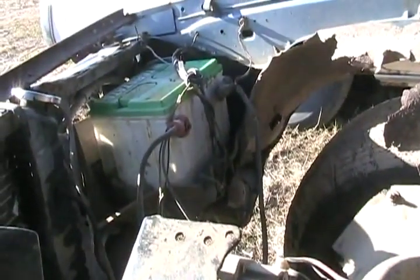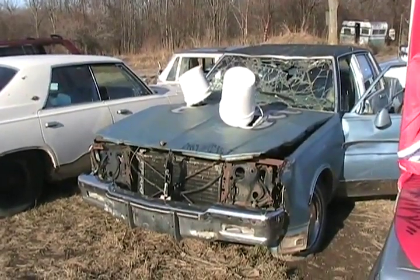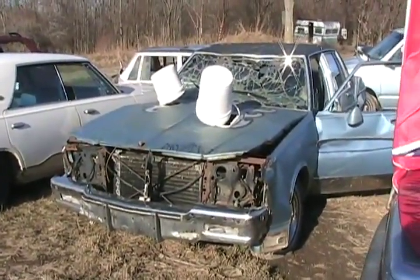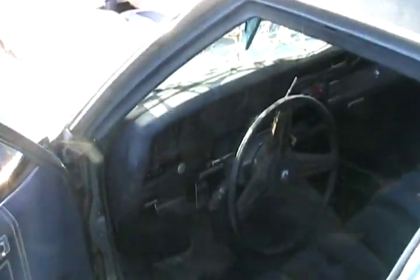I wonder if she'd start — that could be a hell of an Interstate battery that lasted all winter. Parked here since 2009, let's see if she starts in almost spring 2010. Snow just melted last week. I guess this is a test of how good the battery really is.